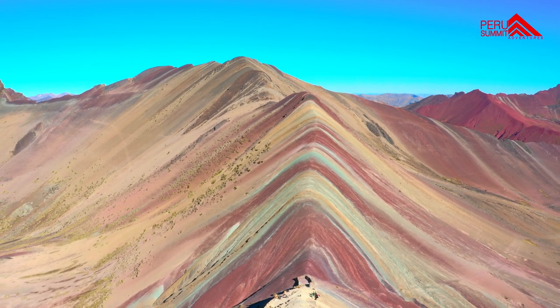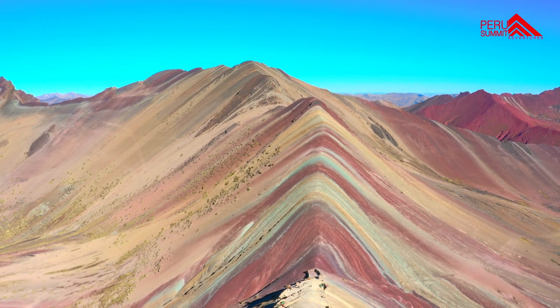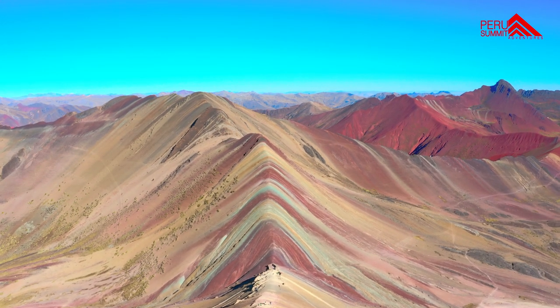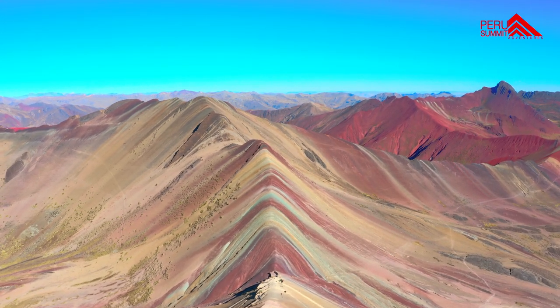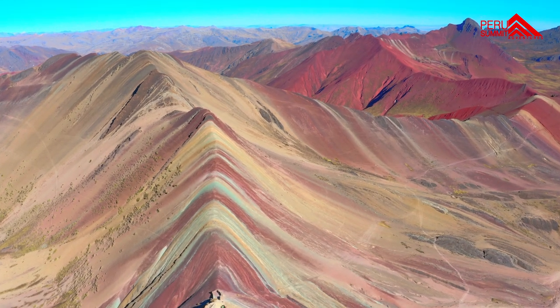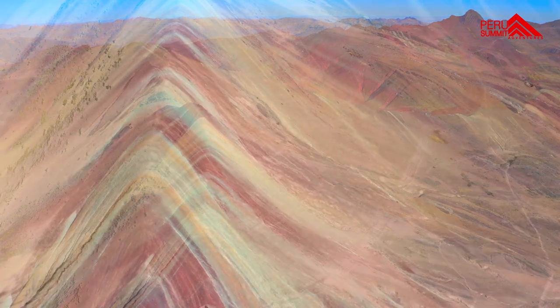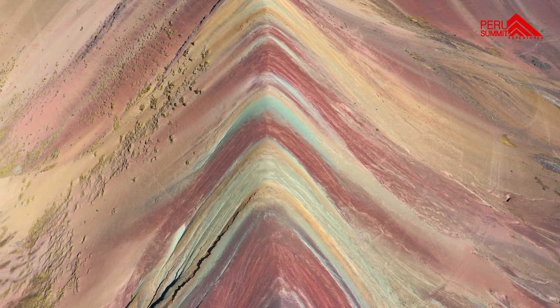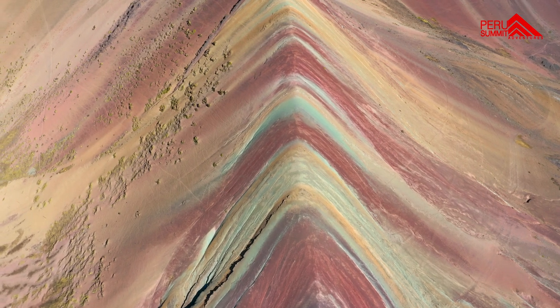Rainbow Mountain Peru, also known as Vinicunca Mountain, is located in the zone of Cusco. This area is located in the Vilcanota range, known for its remarkable colors, glacier lagoons, herds of alpacas, llamas, and snow-capped mountains over 21,000 feet.